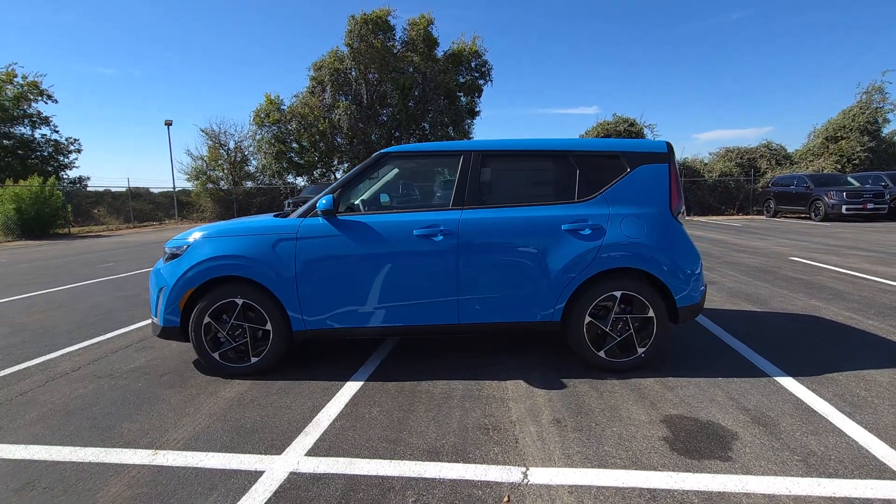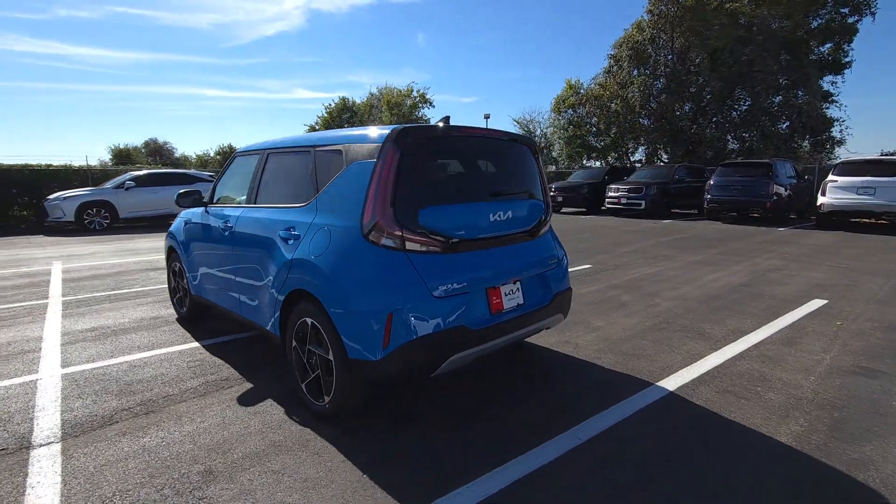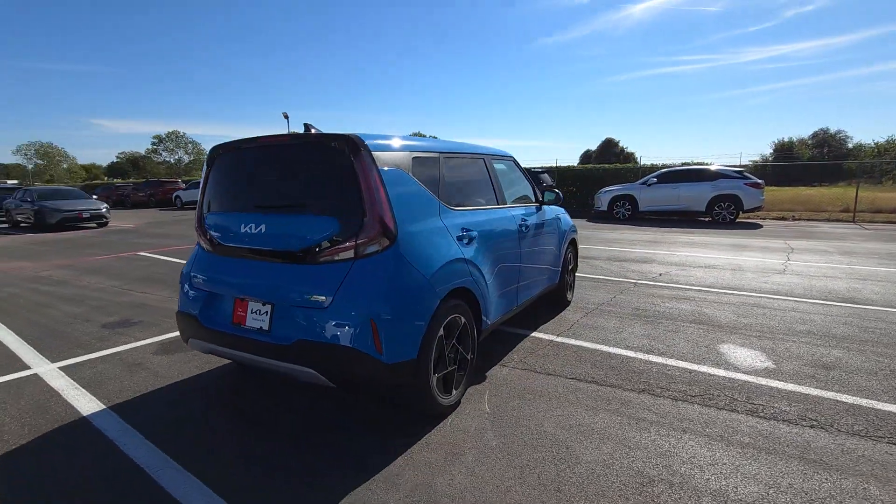Take a moment to check out the 2025 Kia Soul — a versatile subcompact crossover that's funky, affordable, and loaded with talent.